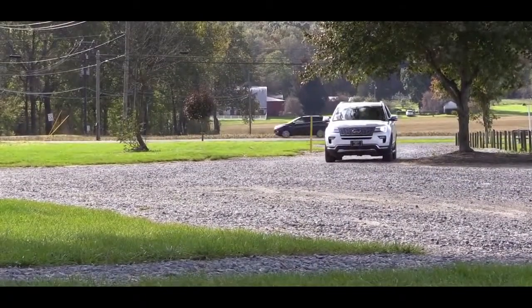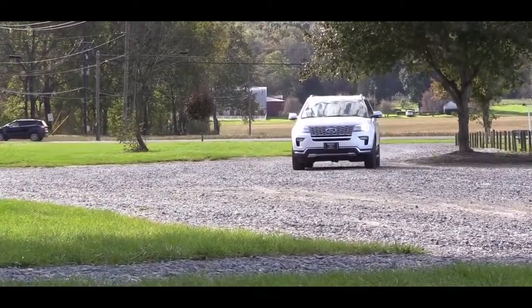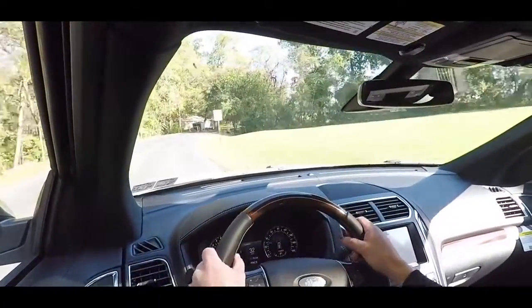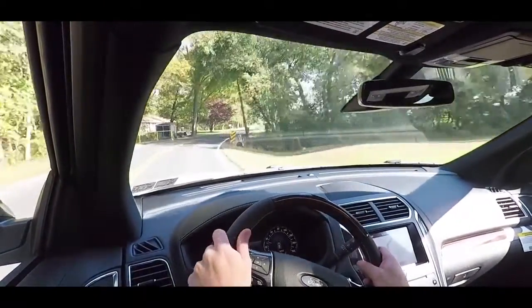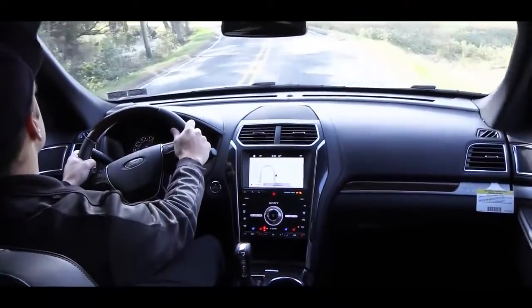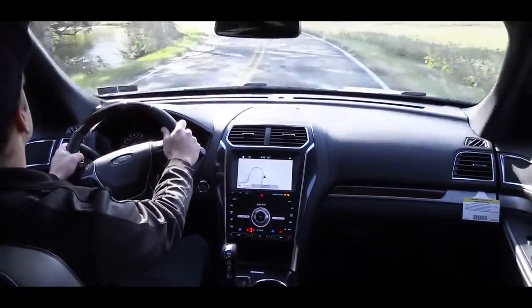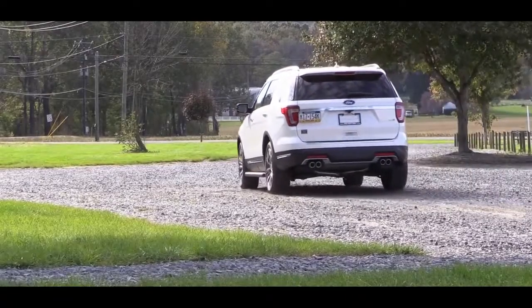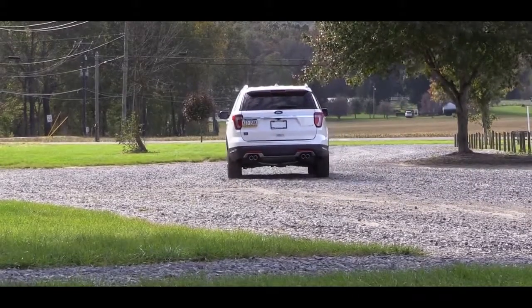To go along with that acceleration, braking is equally important. It comes to a very quick stop — I cannot say that for all three-row SUVs I've tested. When it comes to handling and ride quality, it has an independent front and rear suspension along with hill start assist so you don't drift backwards on steep hills, and electronic power assist steering. The steering feel is quite nice, not as loose as some other three-row SUVs I've driven. Ride quality is very much on point — it is a very smooth ride.